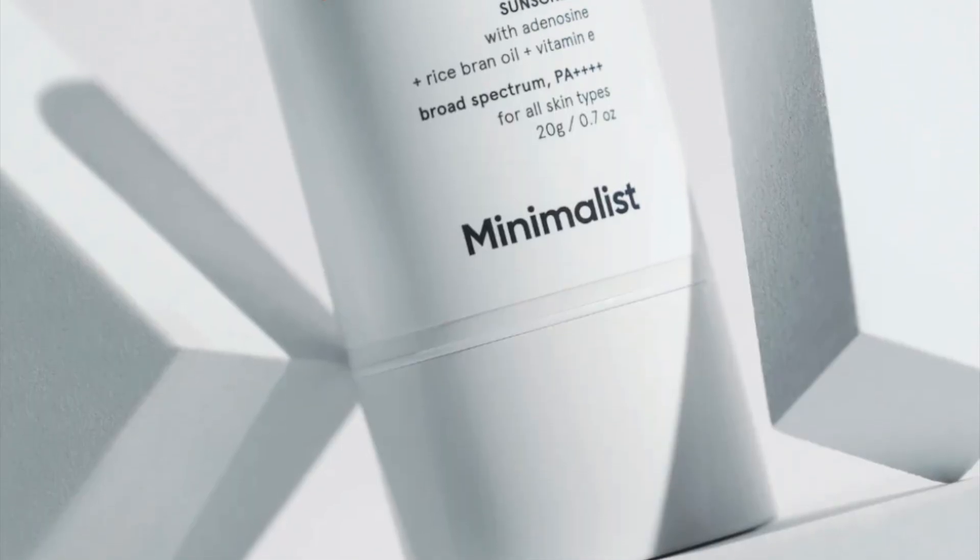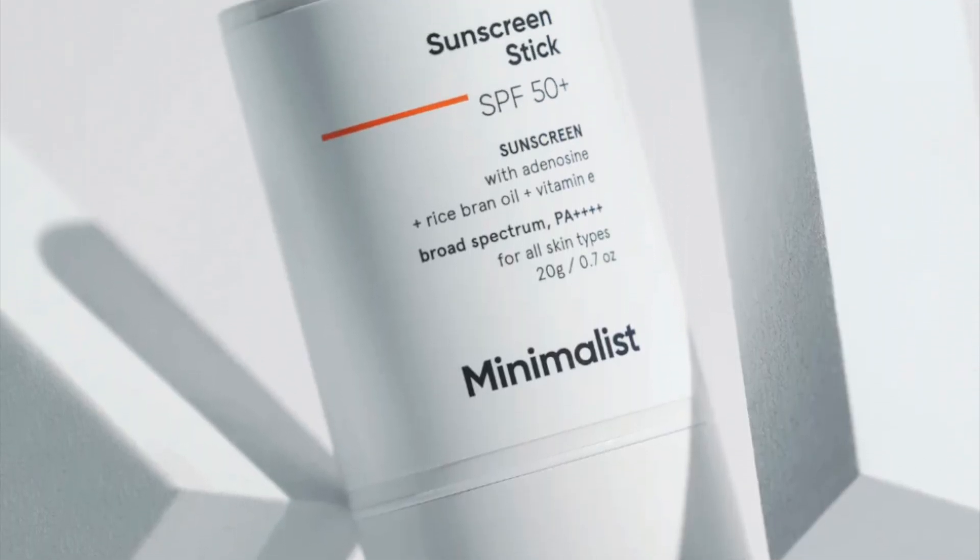The minimalist stick sunscreen is a revolutionary product that has changed the way I protect my skin from the harmful effects of sun rays. It's a convenient and easy-to-use stick that you can apply anytime, anywhere — a game changer for anyone looking for an easy way to protect their skin.